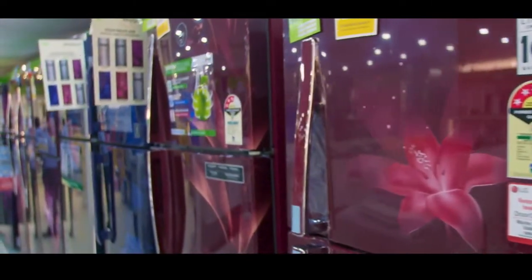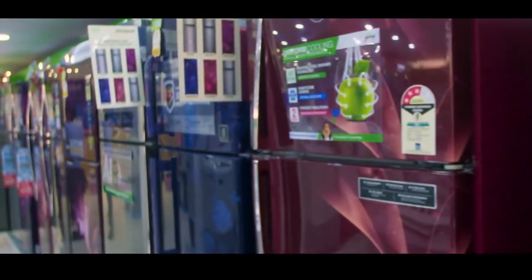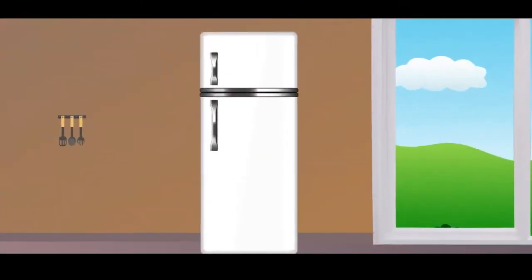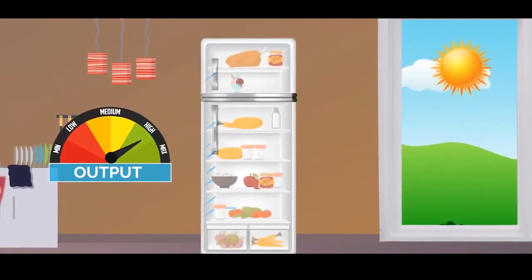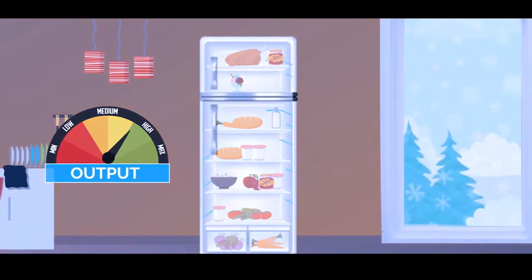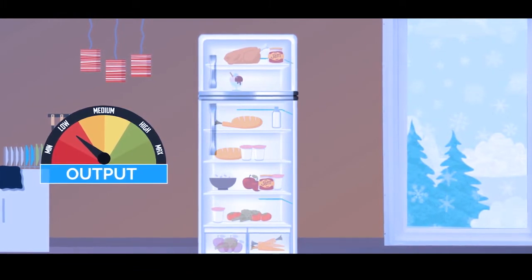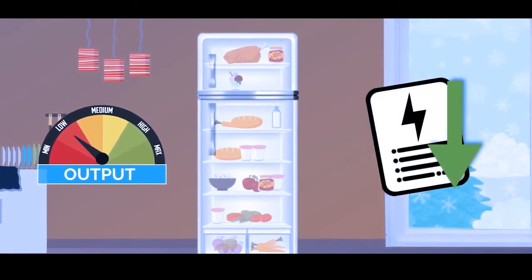Newer refrigerators are fitted with digital inverter compressors that adjust their performance. In summer, the compressor will operate at maximum output, while in winter it will reduce its output to conserve power. This will automatically lead to a reduced electricity bill.